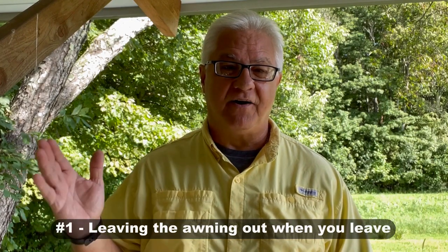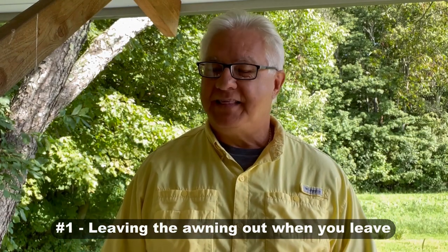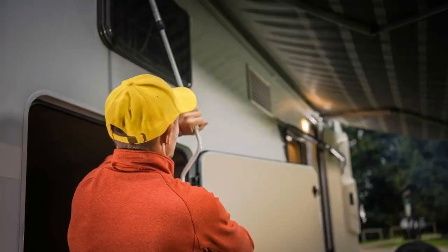Number one is very common: leaving that RV awning out while you are away. We all know that weather can change quickly. What was a beautiful day can turn into a storm — the wind comes up, catches that awning, and the hardware gets twisted and torn, or the awning is ripped off altogether. Make a mental note to always put it in when you're going to be away for any length of time.